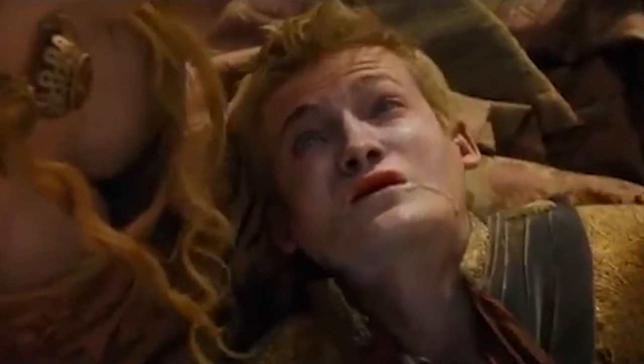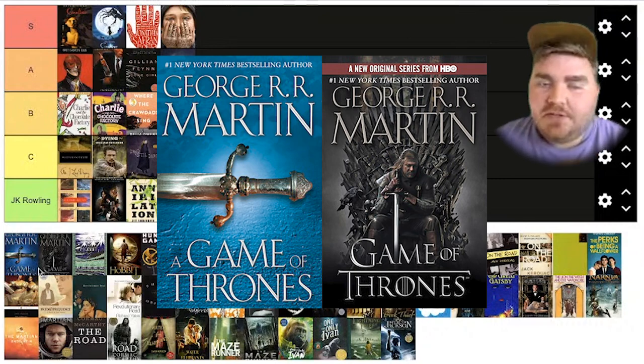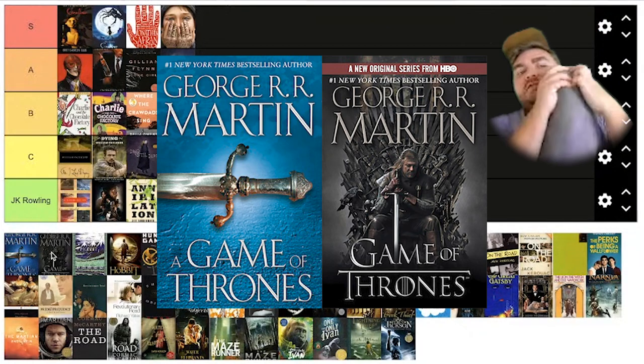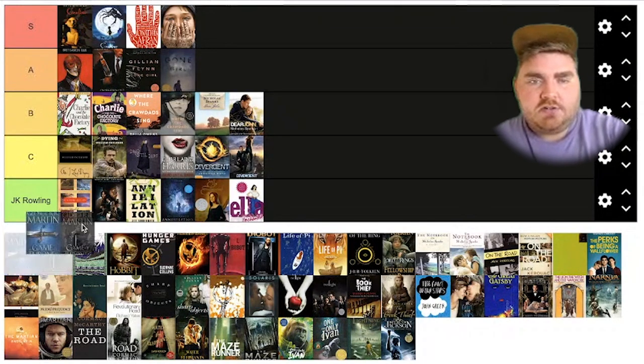Game of Thrones. I do like that they manipulated the logo ever so slightly to make it better for screen, and I like that they have the Iron Throne. I would have rather it had none of the characters and just had the Iron Throne. But I think this did a good job of bringing all the elements from the first one onto the TV show version. I'm actually going to put this at A tier as well.